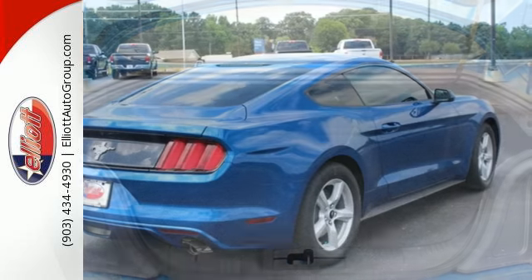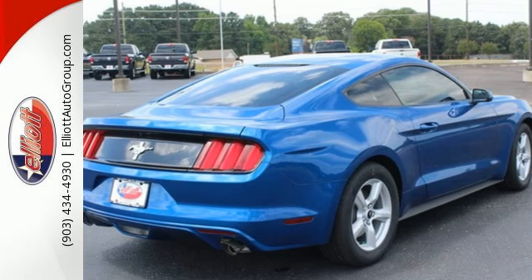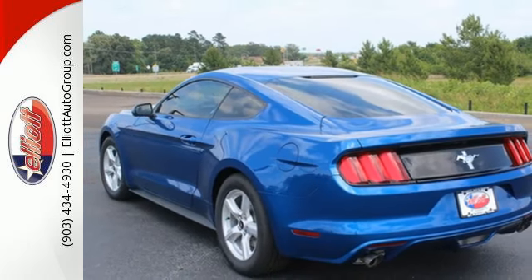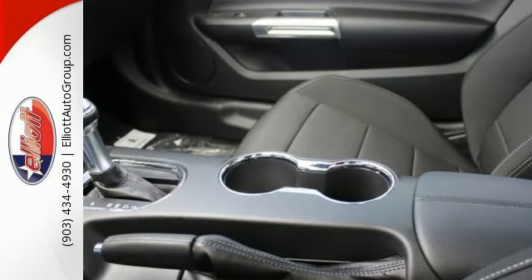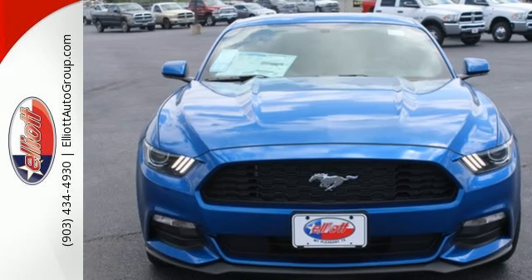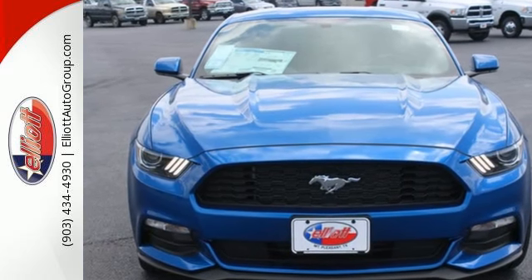You will thirst for curves, feast on straightaways, and salivate over the looks. The automatic HID headlamps, MyKey, SYNC, and rear view camera round out a thrilling experience. This Mustang was built to be driven. Be a part of its destiny today.